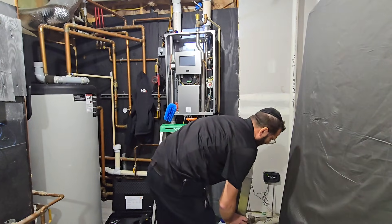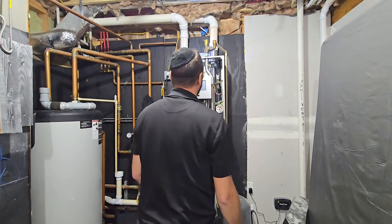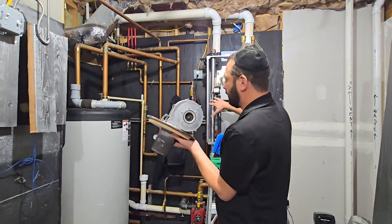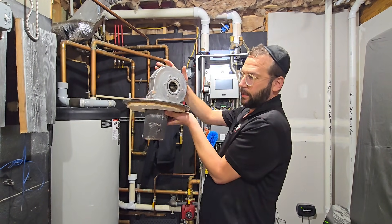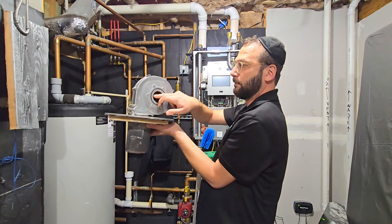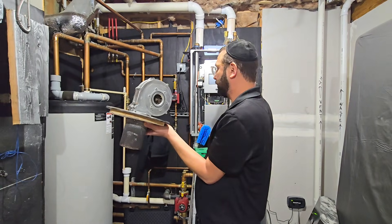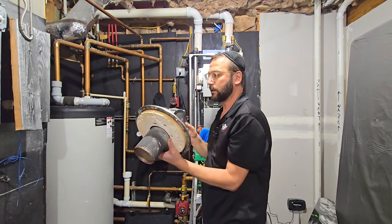This is what you have to do every year or so — the manufacturer will tell you at least every two years. There's almost like a pot of water where a fire happens. This thing lights up and turns red hot. Air comes in through the fresh air intake I showed you, blows down into tubes, heats up the water, and that produces hot water for your heat, your hot water system, and everything it's connected to.